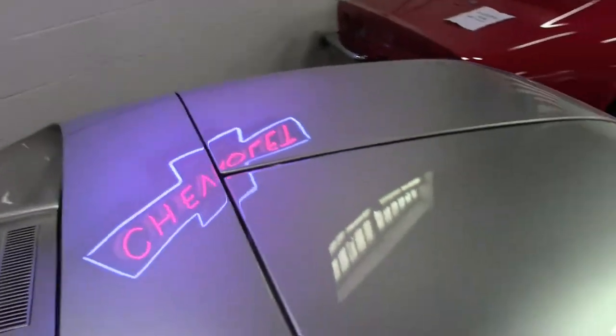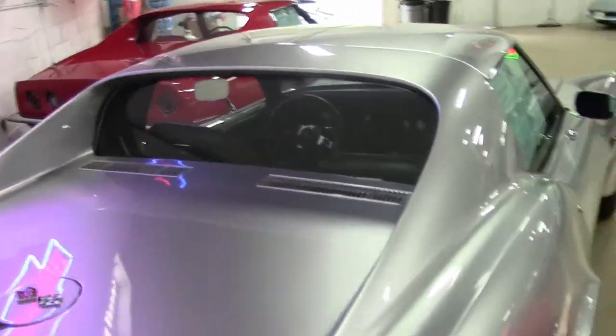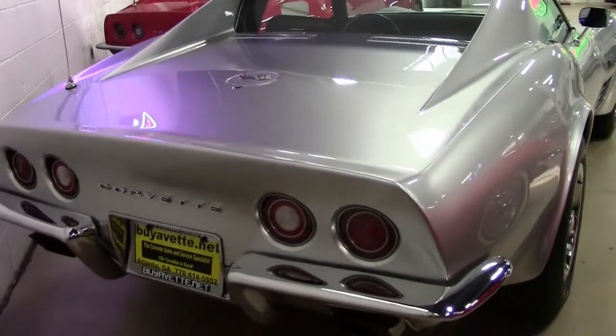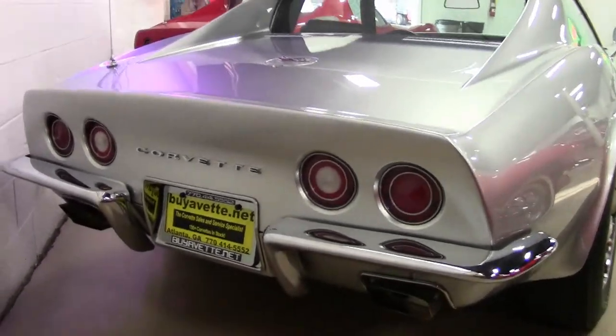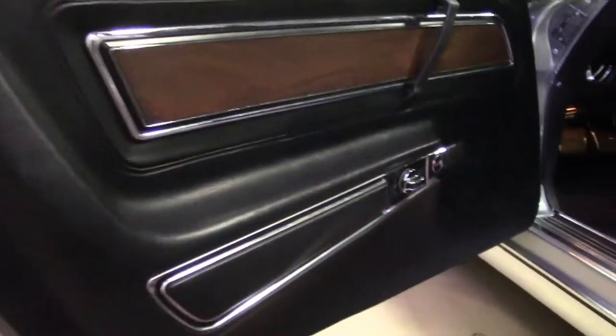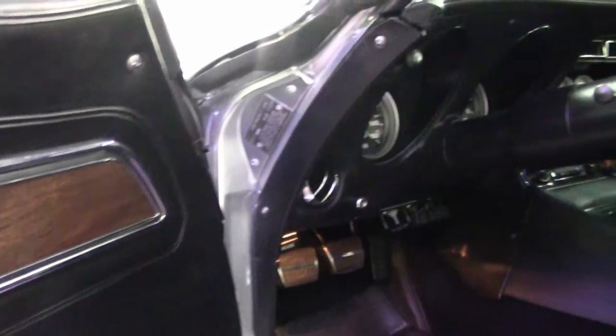It's very obvious that someone has spent tens of thousands of dollars replacing, refurbishing, and upgrading nearly every part on this body-off restored 1971 Corvette Restomod. This car features the C4 LT1 engine and T56 6-speed manual transmission.